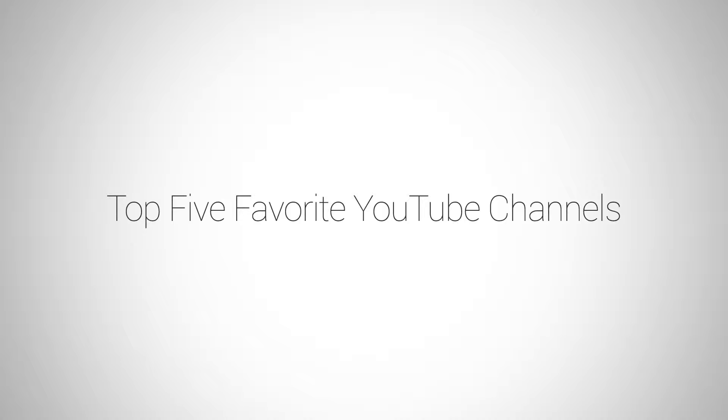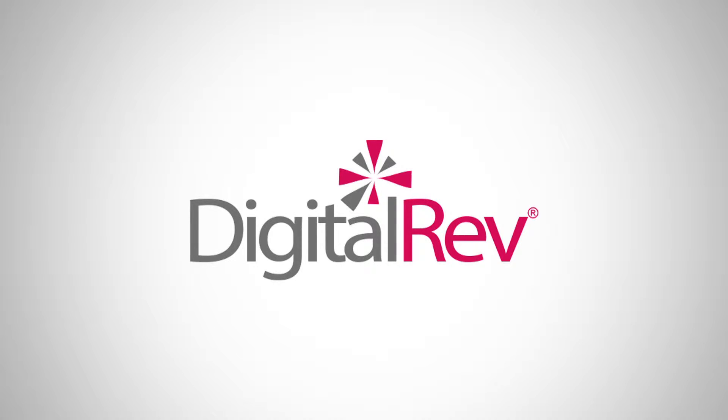My first YouTube channel that I watch on a regular basis is DigitalRev. I really like those guys — they do fun, quirky videos, and one of my favorite things they do is the Pro Photographer Cheap Camera Challenge. I don't think they've done one recently, but those are my favorite to watch on their channel. All the channels I'm going to talk about are in the show notes below, so feel free to subscribe to them.